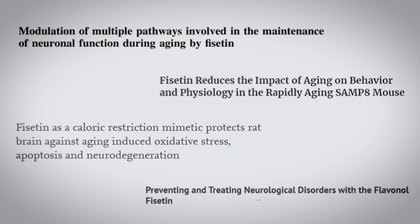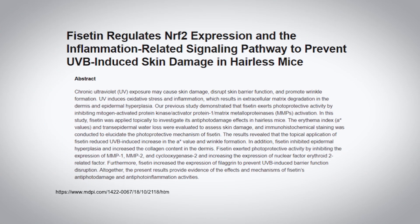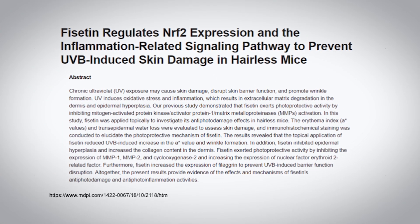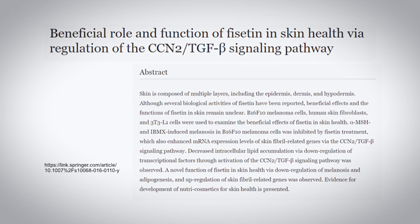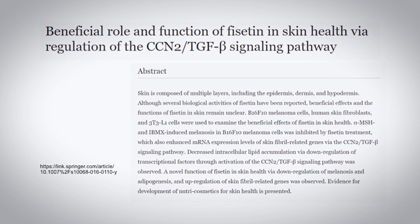But phycetin's benefits go beyond longevity and brain health — it also has youth-promoting effects. One such example is with our skin. There are two main causes of wrinkles and saggy skin: the sun and lack of skin repair. Incredibly, phycetin has been shown to help with both. In animal studies, phycetin has been shown to help protect skin cells from damaging UVB solar rays. And in another study, its ability to stimulate cell growth and stop cellular senescence was directly helping in new healthy skin.